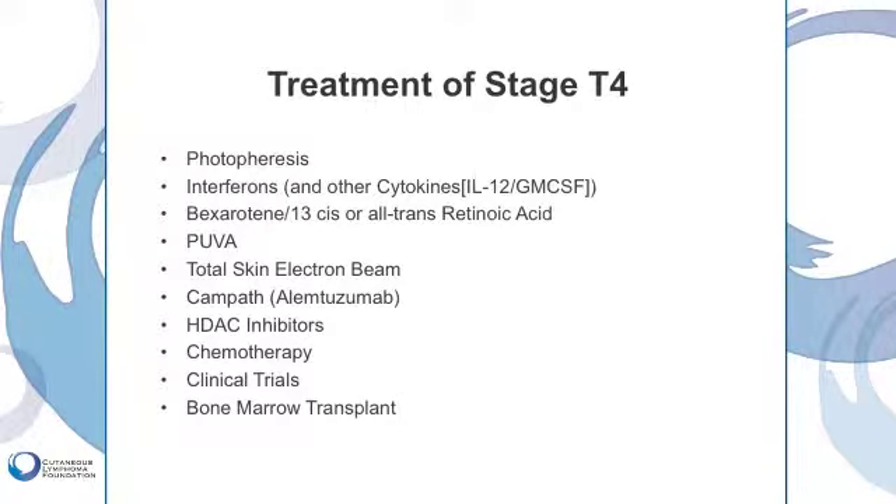We sometimes administer PUVA to patients with erythroderma because PUVA is effective not only for patients with skin disease, but also for patients who have circulating malignant T-cells. PUVA is difficult to administer for patients who have skin redness, and it should be administered in most cases by a highly skilled phototherapist; otherwise there could be risk of burning.